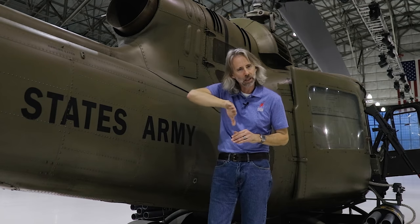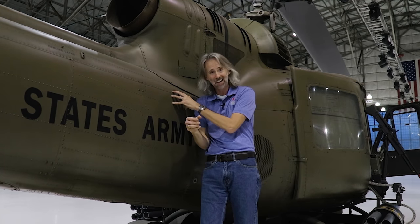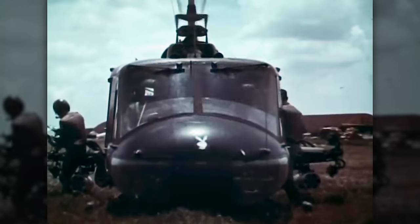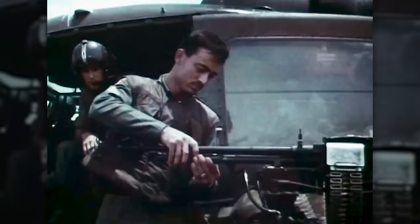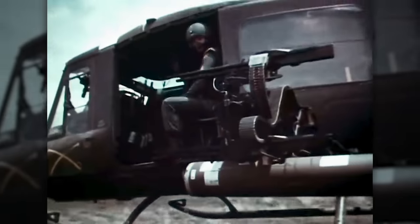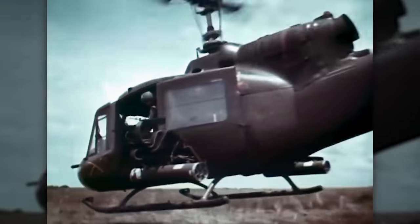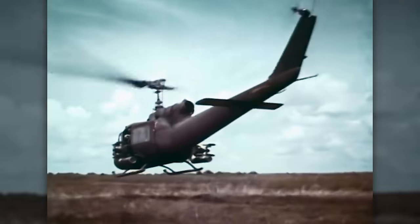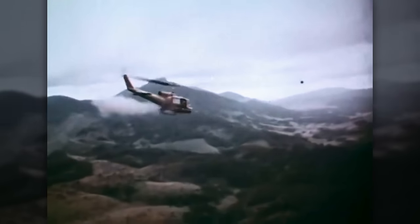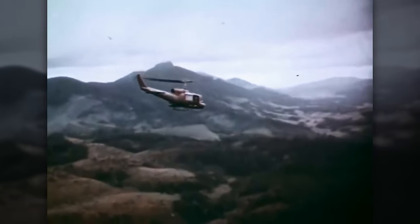It's got a 540 rotor head, which gives the blades way more play on the left, right, front, and back. That's because these guys carried a ton of ammunition, and you needed to be as maneuverable as possible, because 1,400 horsepower sounds like a lot, but when you're carrying rockets and machine gun ammo and a bunch of people, that's not a lot of power. Plus, you've got the humidity of Vietnam — not good for lift either.